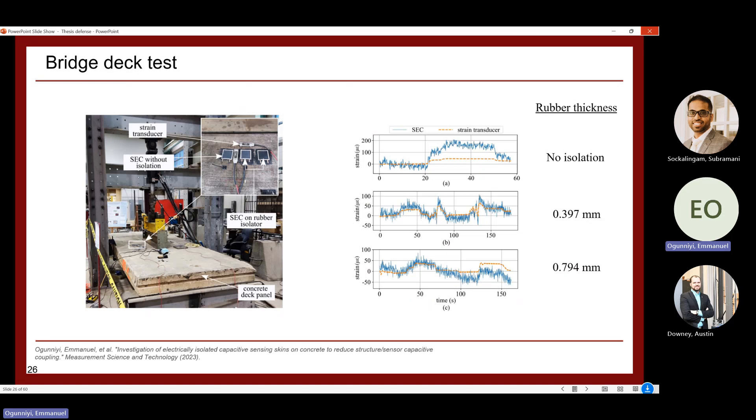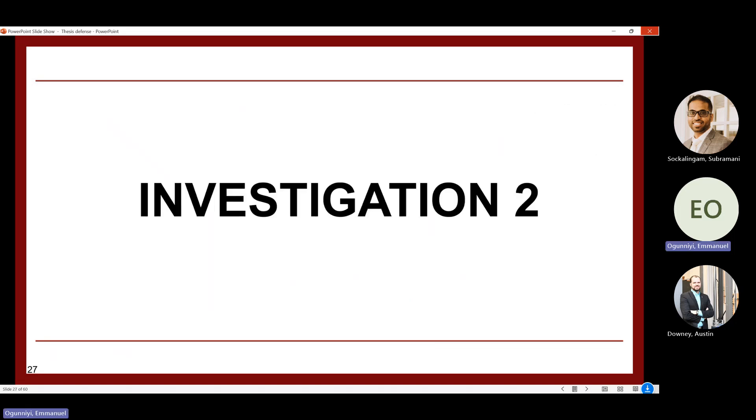The SEC isolation was then validated on a large bridge deck specimen from the civil lab. Three SEC configurations were tested: one without isolation, one with a 0.397 mm isolator, and one with a 0.794 mm isolator. Results from the bridge deck loading confirmed that without isolation, signal amplification occurs, while with isolation, the strain aligns better with the reference strain gauge — validating the findings from the smaller concrete tests.